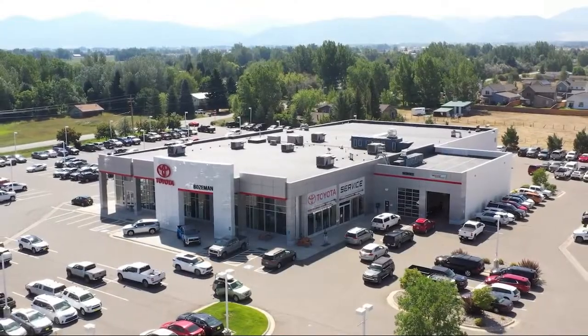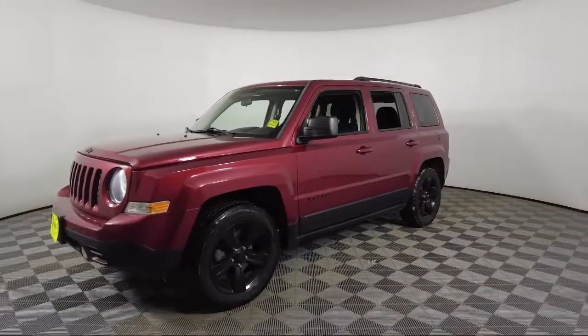Welcome to Toyota Bozeman, and here's a look at another one of our great vehicles for sale.